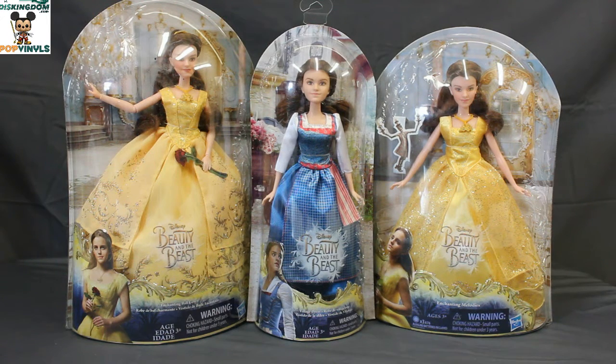Hi everybody, Travis here from DizKingdom.com. Today I want to look at a few of the live-action Beauty and the Beast movie dolls from Hasbro.